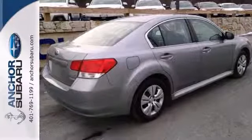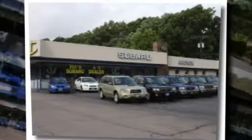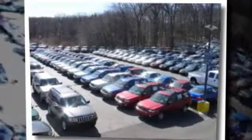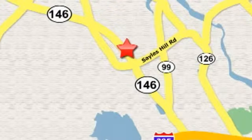We'd love to have you take it for a test drive. At Anchor Auto Group, our number one goal is to make sure you're satisfied. Stop in today — we're conveniently located just 10 minutes north of Providence on Route 146.